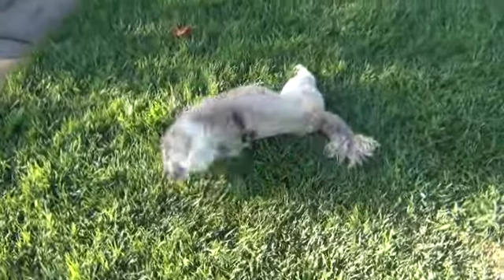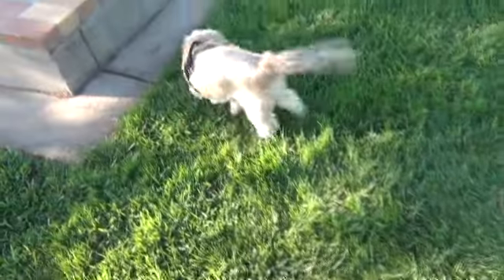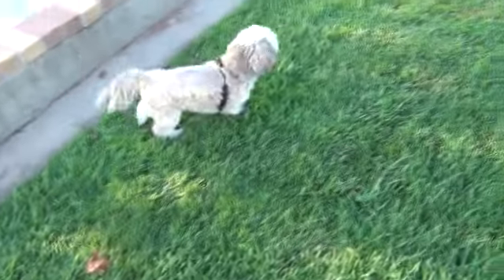Rub that back. Oh yeah. For some reason he'll dig in the grass like there's something there, and then he just rolls.